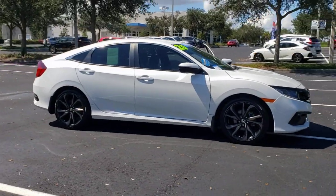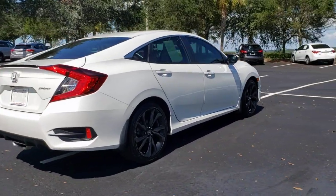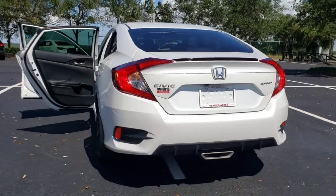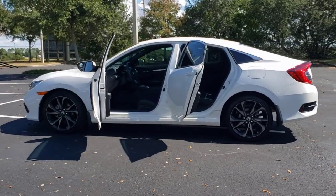Get acquainted with the 2020 Honda Civic. With less than 25,000 miles on the odometer, this vehicle stands out from the rest. Presenting the Honda Civic sedan, the iconic, sophisticated compact that sets the standard for comfort, reliability, performance, and efficiency.